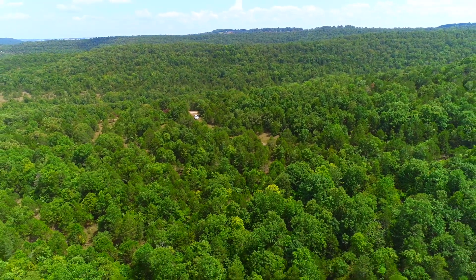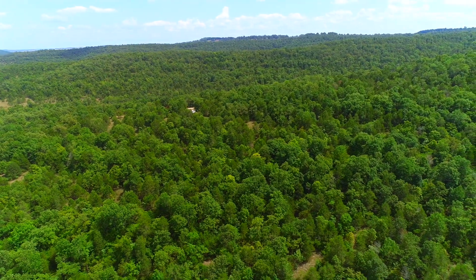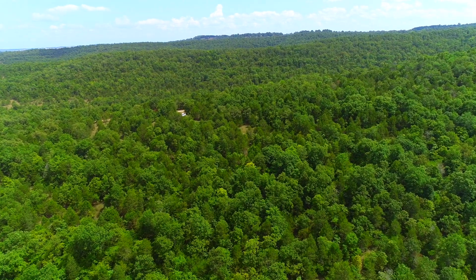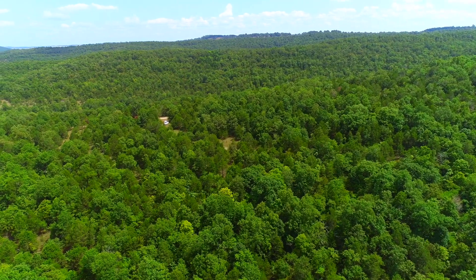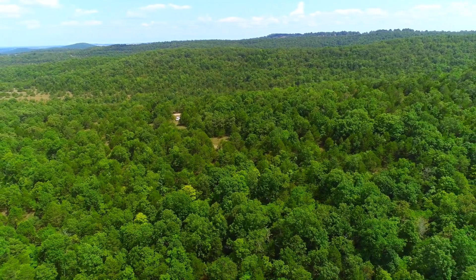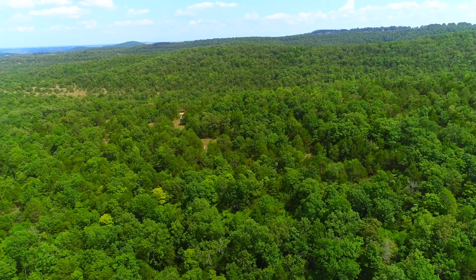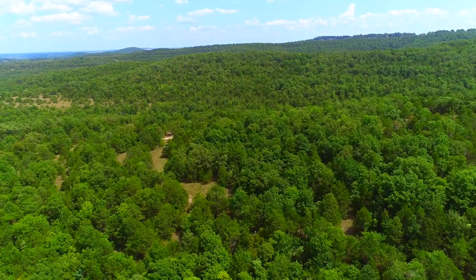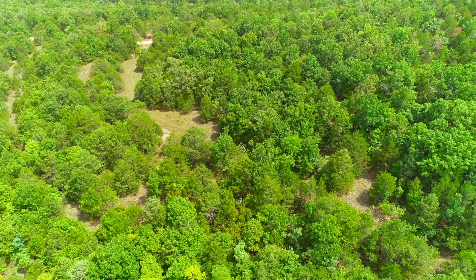Now we're looking southerly from over about the north side. Gorgeous property — it just lays really, really nicely. Better than a lot of the tracks out here as far as ground for a building site, campsite, or whatnot. Like most properties in the Ozarks, there may not be anything completely flat, but there are areas with just a very, very gentle slope. And you can see those natural glades — that's really cool to see on this property.